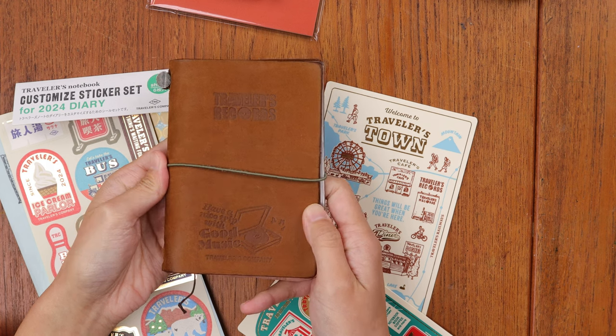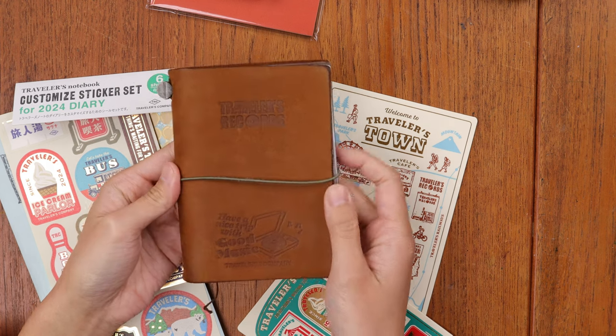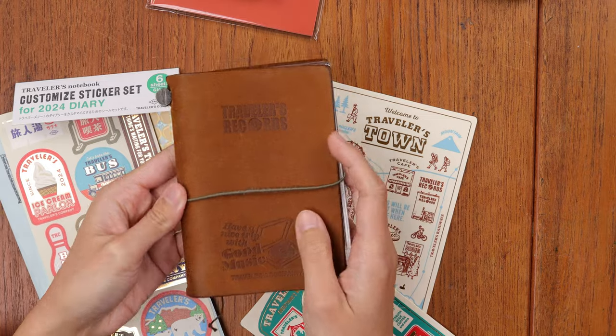This is a special limited edition version featuring Traveler's Records, which was another story previously told by Traveler's in a previous release from 2022. One of my favorite things now that we've talked about the themes of years past is that this year's theme of Traveler's Town actually builds upon a lot of the previously told stories and narratives by Traveler's company.